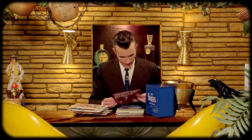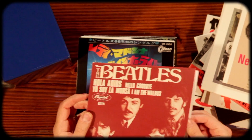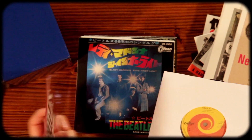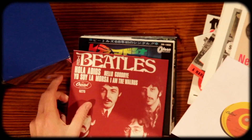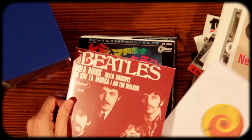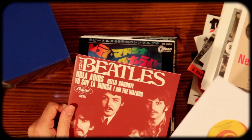Hello Goodbye, I Am the Walrus — oh man, I love these songs. Look at this Capitol label. Where is this one from? Maybe Mexico? Unfortunately, I don't know where this one's from. That's too bad — it doesn't say on there.